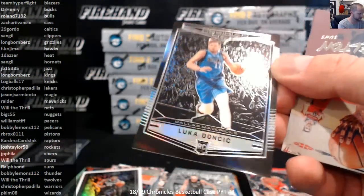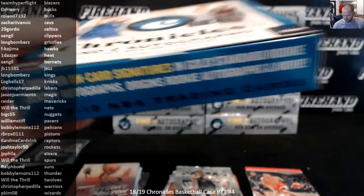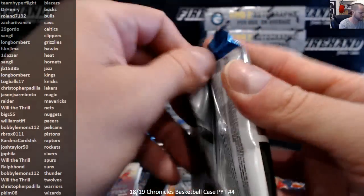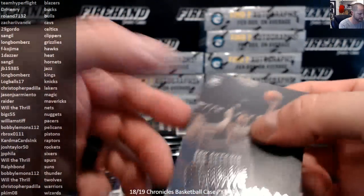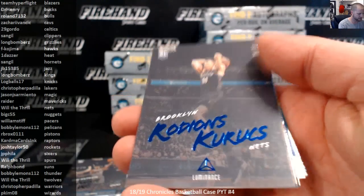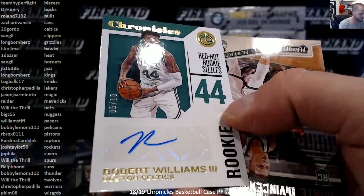And a Luka Obsidian Preview. Aaron Gordon to 99, the Magic. Luka Marquis. There's a Bagley, a Knox, Bagley Chrome, Sexton, Walker. Number to 99, Rodion Kurucs, the Nets. Luka Elite. Rookie Autograph Robert Williams III Gold, 5 out of 10 for the Celtics.